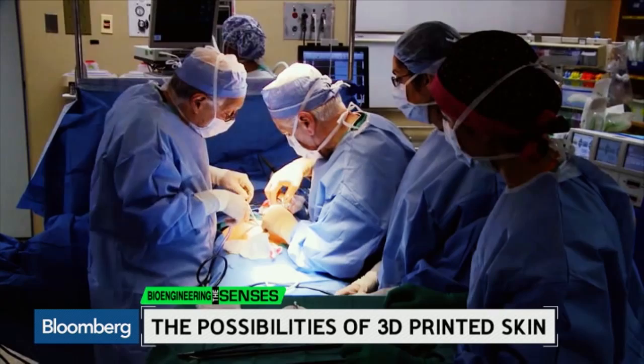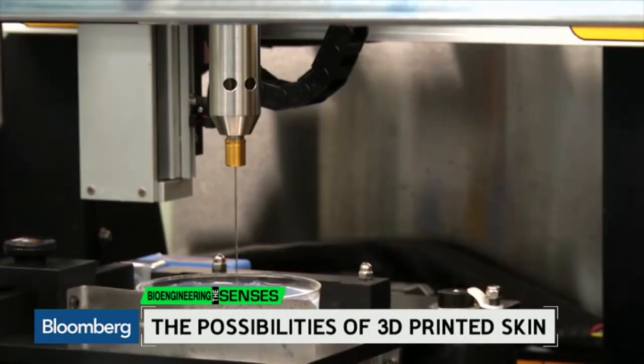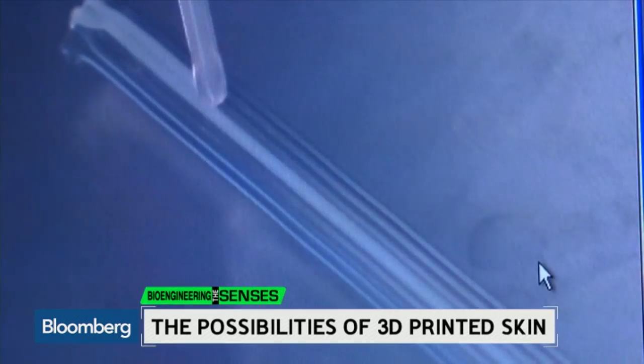But there are hopes its work may one day be used for patient care. 3D printed skin could be used to heal diabetic ulcers, for example, and eventually treat burn victims.